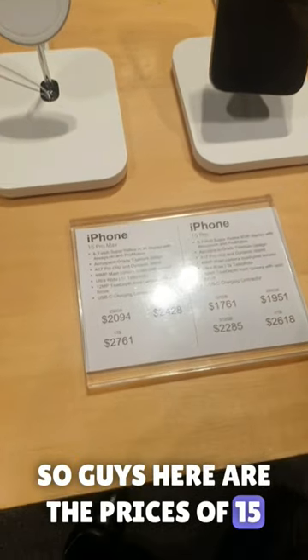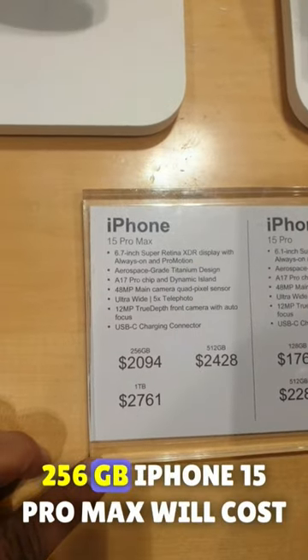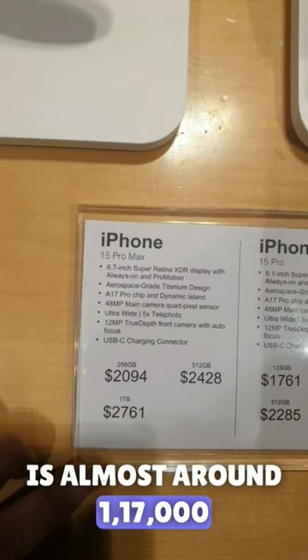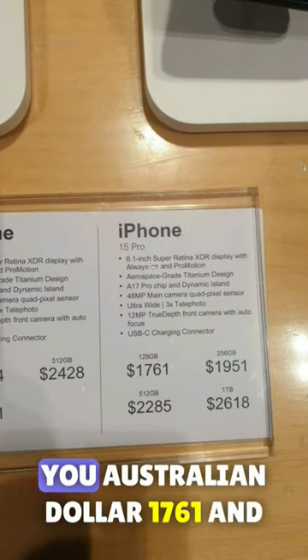Here are the prices of the 15 Pro Max and 15 Pro on screen, which are five percent lesser compared to city prices. The 256GB iPhone 15 Pro Max will cost you AUD 2,094, which is almost around 1,17,000 INR. The 512GB will cost AUD 2,428, and the 15 Pro will cost AUD 1,761.